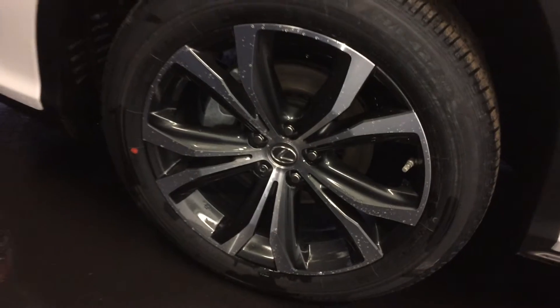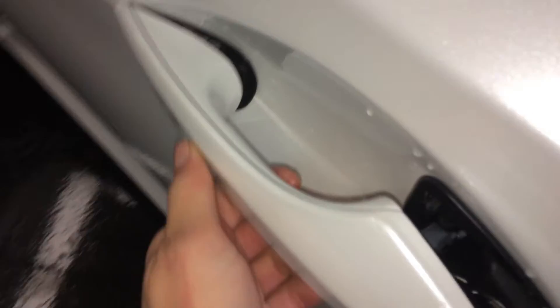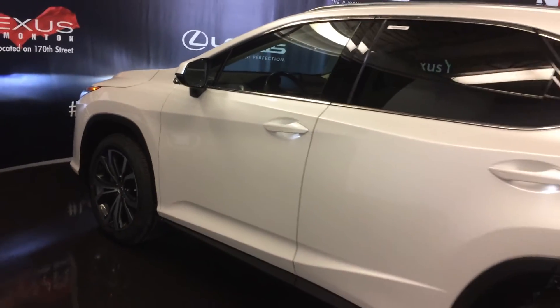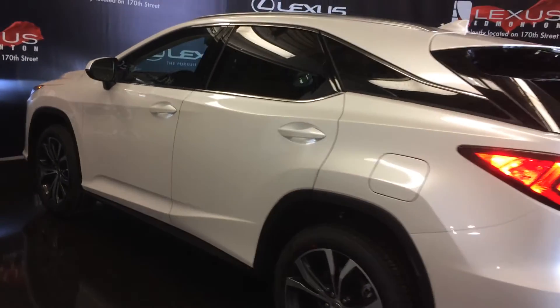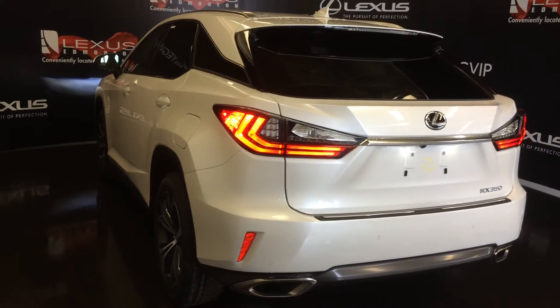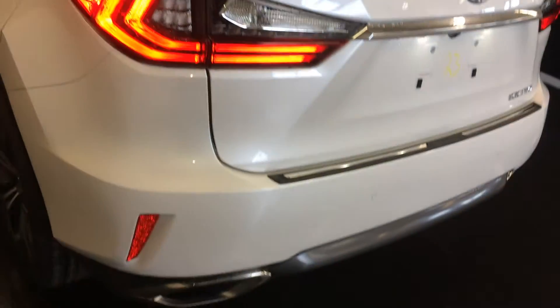20-inch alloy wheels with wheel locks, keyless entry with smart access, key lock prevention, accented lighting on and under the door handles, rear cross traffic alert system, rear cross traffic brake, roof-mounted rear spoiler with light bar across it, tucked underneath your windshield wiper, premium melody rear combo tail lamps.